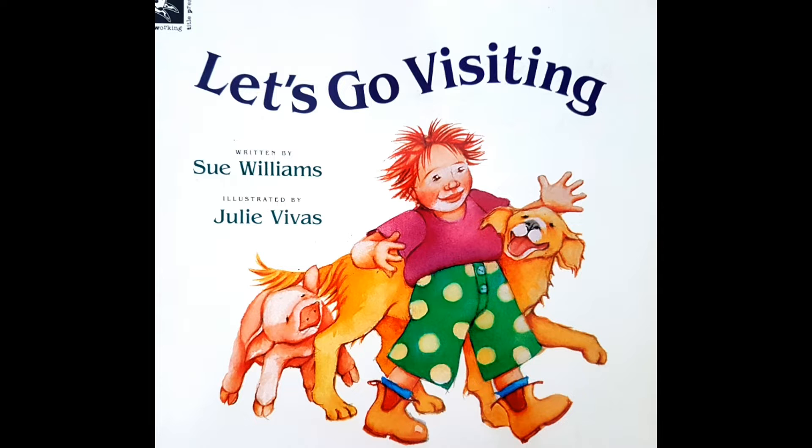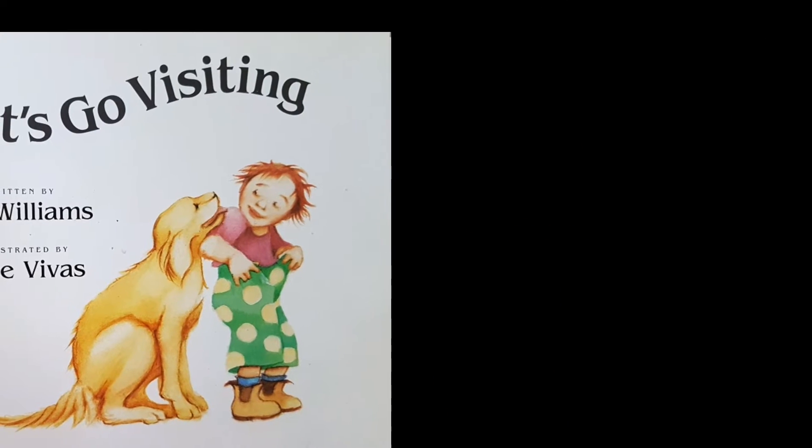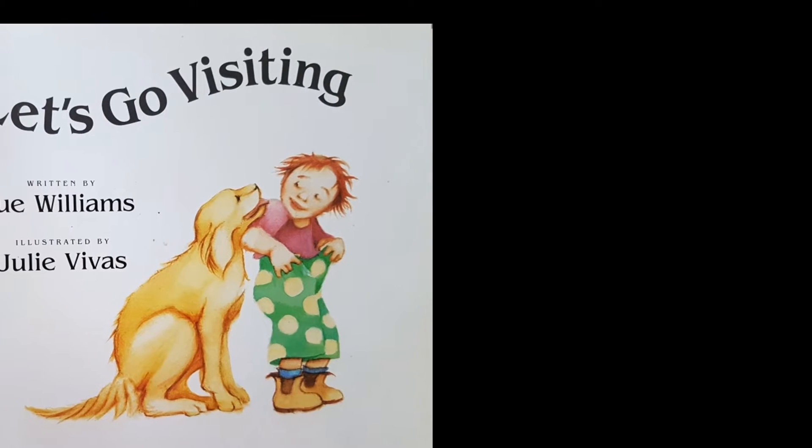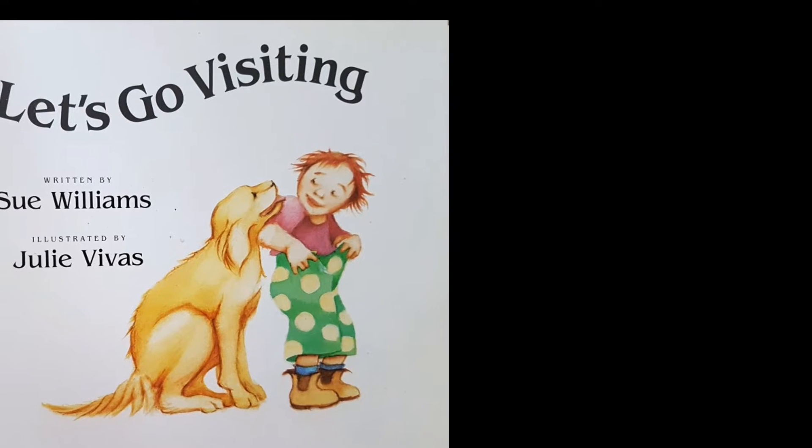Let's Go Visiting. Written by Sue Williams, illustrated by Julie Vivas. Let's learn the song.